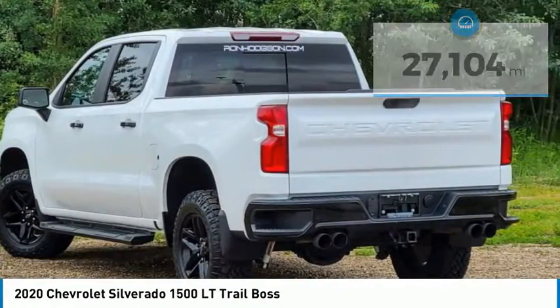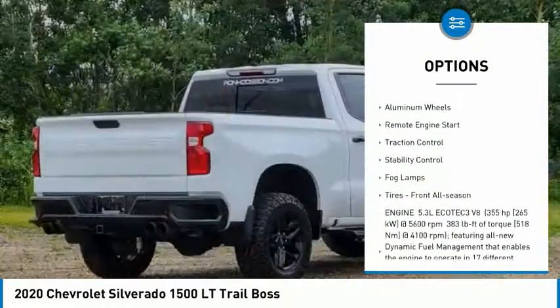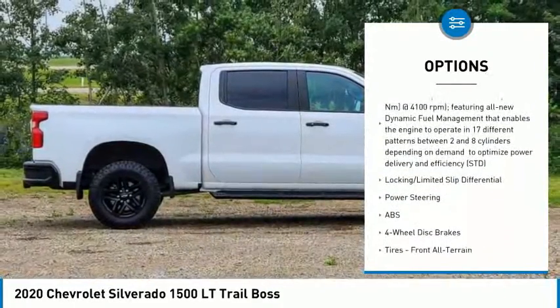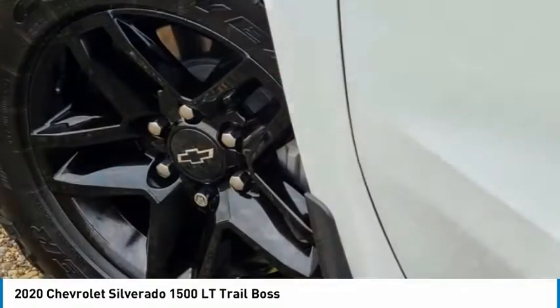Here are some of this vehicle's great options: 4 wheel drive, tire pressure monitor, tow hitch, heated mirrors, aluminum wheels, remote engine start, traction control, stability control, fog lamps, and front all-season tires.